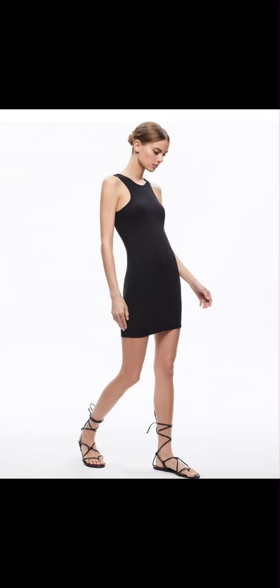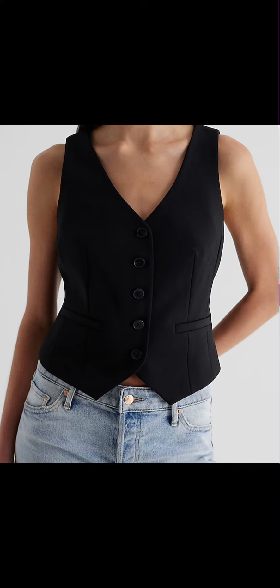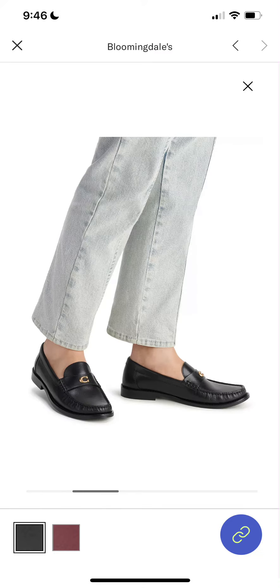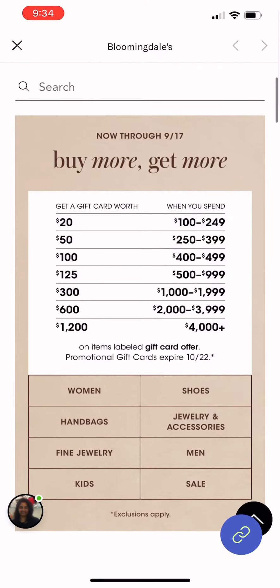Step number two: you're going to identify your core essentials. Choose versatile pieces that can be mixed and matched easily — classics like a white t-shirt, a pair of jeans, some trousers, a little black dress. Make sure you choose versatile pieces that can be mixed and matched.